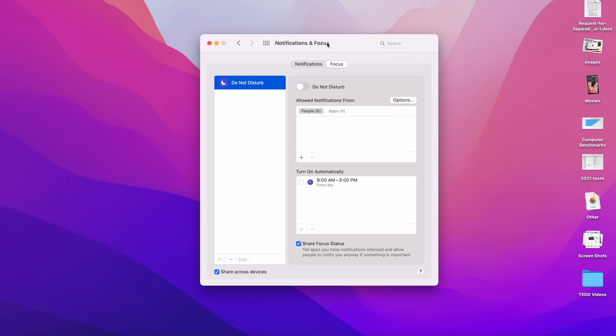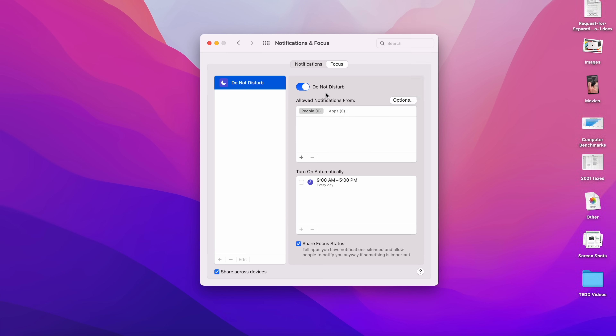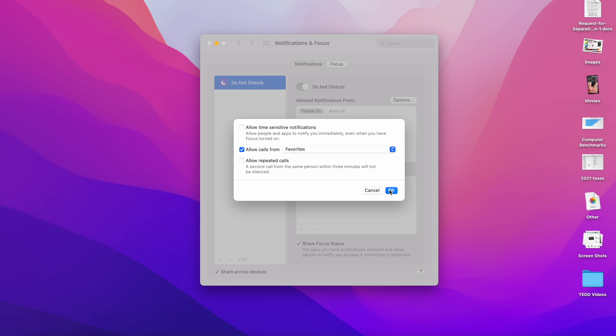The next tip is Do Not Disturb, which has moved into the Focus tab. When enabled, you won't get notifications, text messages, or phone calls. I like to have this set regularly — in the evenings I don't accept notifications because I don't want to be distracted by work calls. I do set it so my family can call me in case of emergency. You can allow notifications from specific people and apps — that customization is what I love most about macOS. Do Not Disturb is very powerful for making sure you're not bothered at 3 AM.